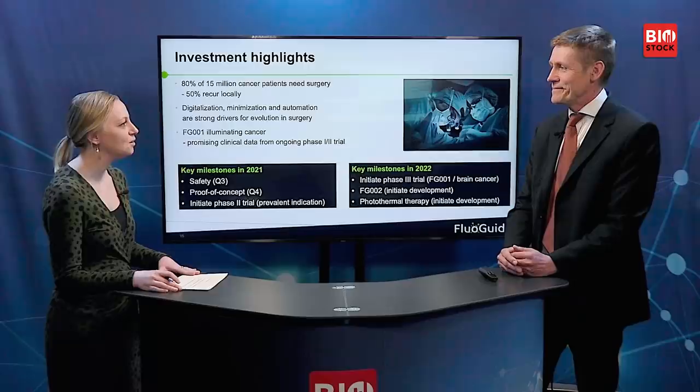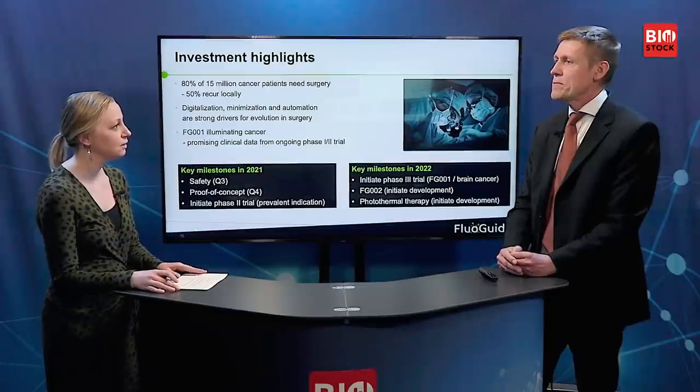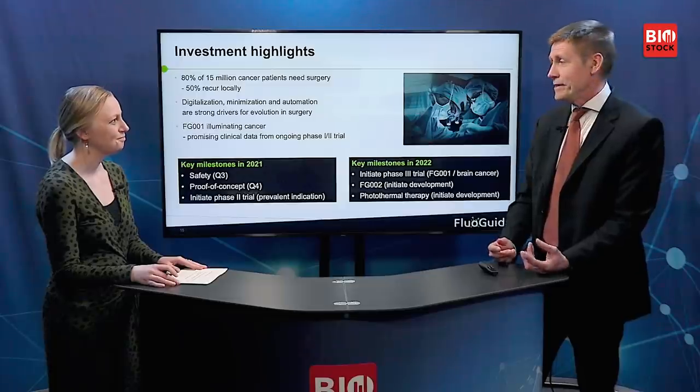Looking ahead to the rest of this year, some key things to expect: safety data in Q3, which is a very important milestone because once we're out of that controlled safety phase, we have a license to hunt other indications more freely. We will also file for clinical trials in more prevalent indications. Efficacy readouts and regulatory interactions are also coming. The study is very short because we can only half-blind it — the surgeon can see the fluorescence — so we get results quickly. Safety, efficacy, benefit, regulatory interactions — that's what you can expect.